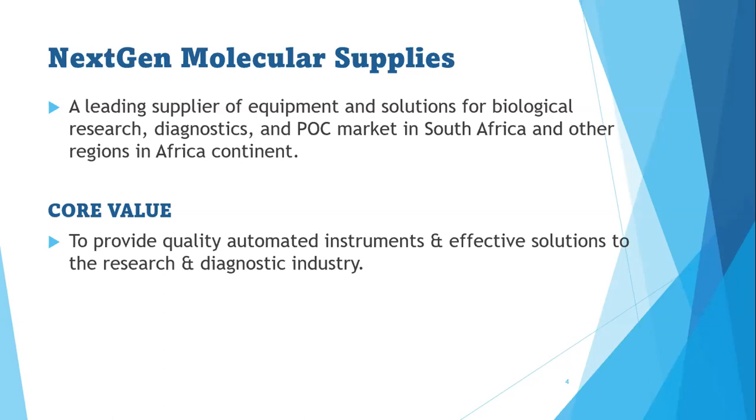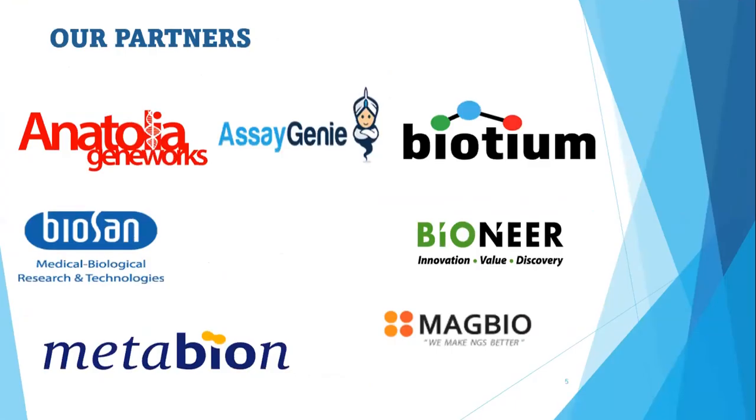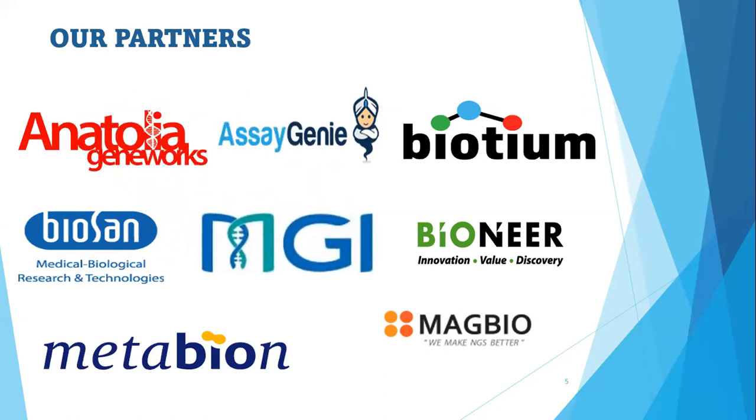We pride ourselves on our core value that has helped us stabilize in the market. Our core value is to provide quality automated instruments and effective solutions to the research and diagnostic industry. To achieve this, we have various partners across the globe including Anatolia, Acigeni, Bautium, Bionier, Magbio, Metabion, and Biosen — producers of high-quality equipment and instruments. And of course, we have MGI, Making Great Innovation.